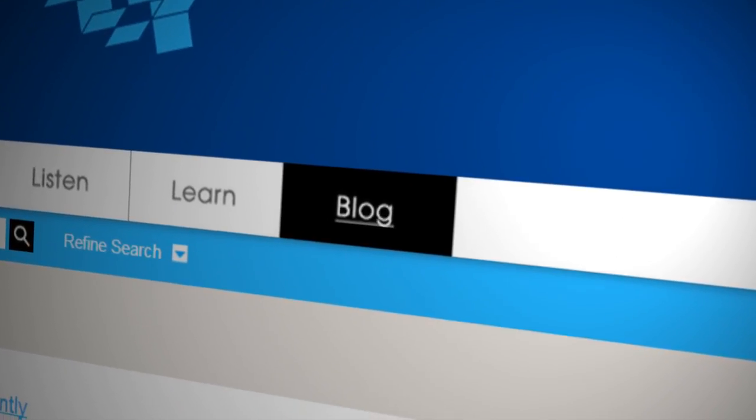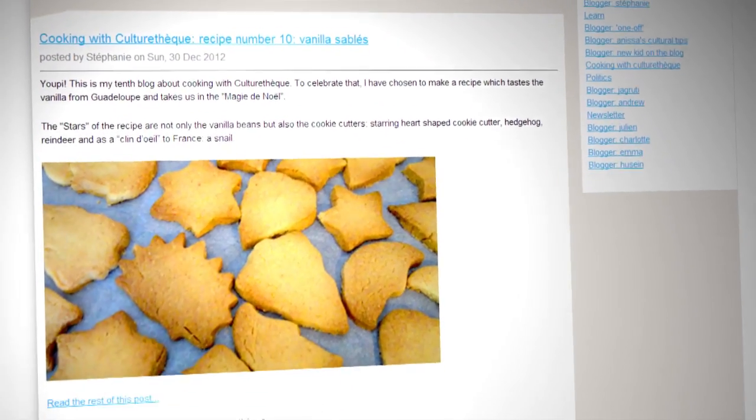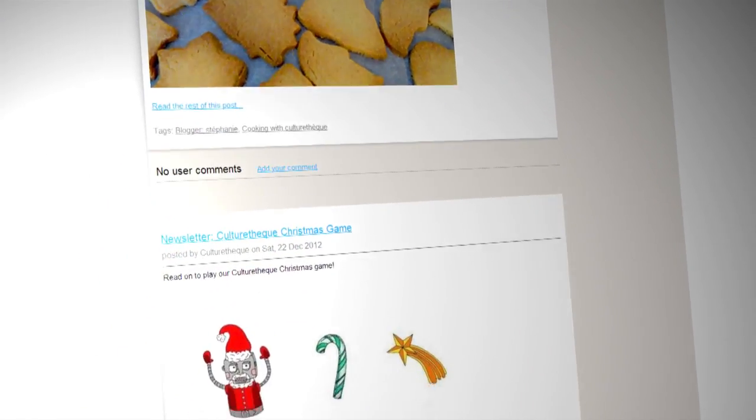The blog is one of my favourite parts of CultureTech. It's a way to find links to more free resources online. Perhaps you'd like to contribute to it too? For all this, all you need is internet access and an internet-friendly device, such as a tablet or a laptop.